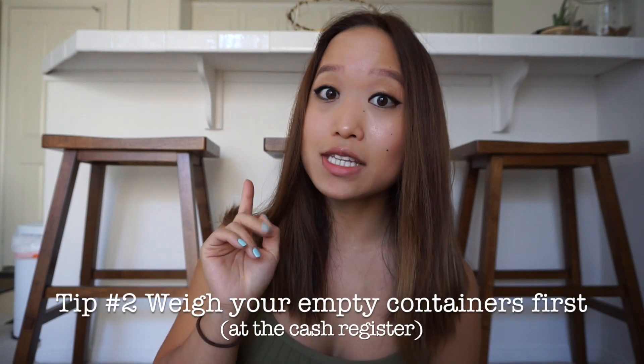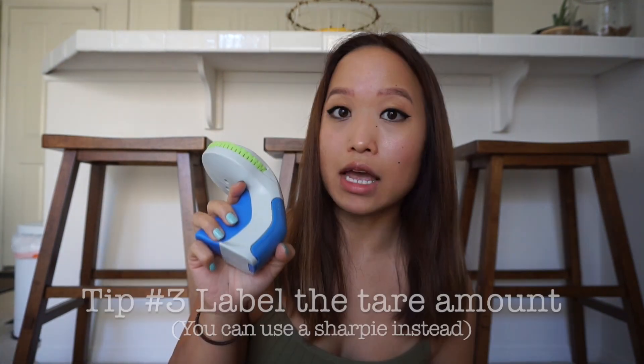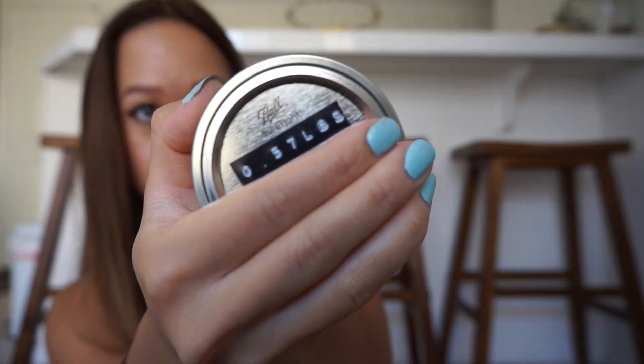My second tip is to go to the cash register first with your empty containers so they can weigh it empty, and then you can write the weight on top of the container. Once you fill it up, they can subtract the tare amount. That's a really important tip if you don't want to pay for the weight of the container as well, which could be very heavy if you use mason jars like I do. I use my Dymo embossed label maker and I just made labels for the weight of the empty containers because that number is not going to change. This large one when it's empty is 0.98 pounds, and these smaller ones when they're empty are 0.57 pounds.